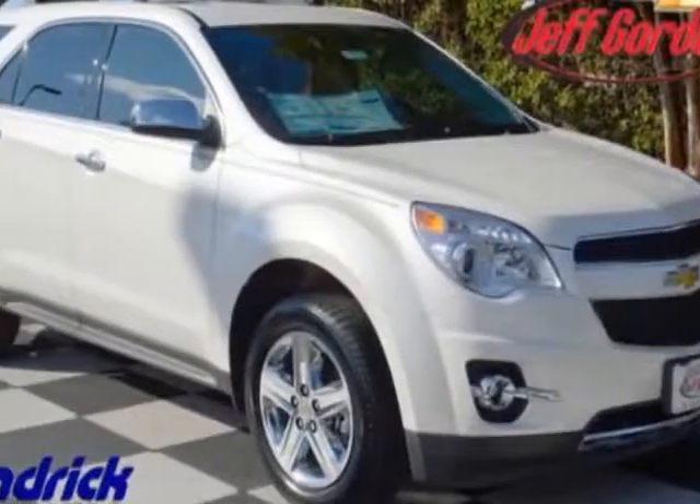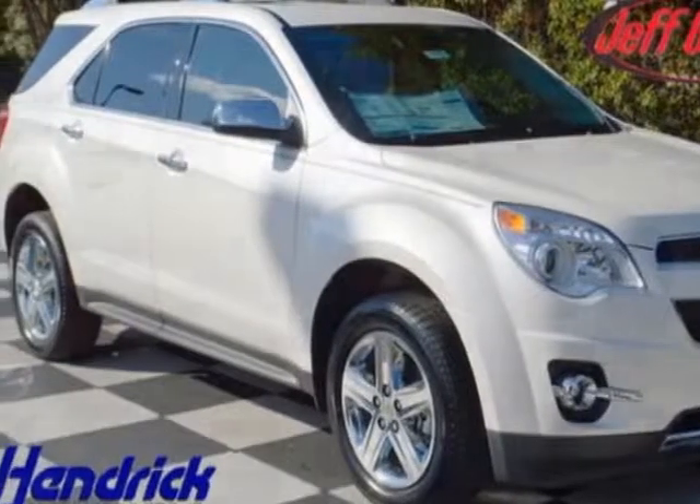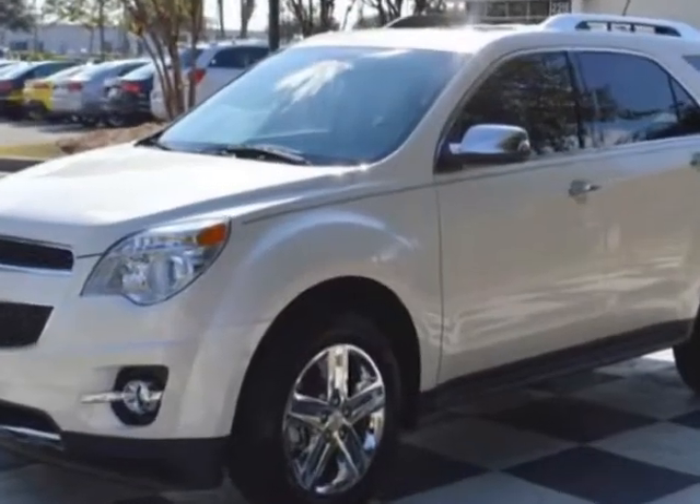Check out this new 2015 Chevrolet Equinox. For your protection, this vehicle has a full factory warranty.